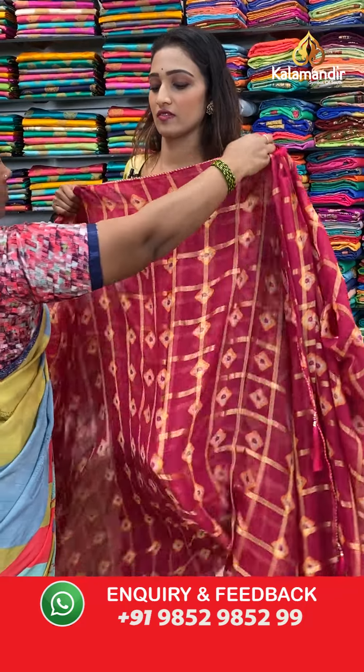Let's move on to the next saree — very gorgeous pink color, girls' favourite color. With a shibori print all over the body, dark pink color.